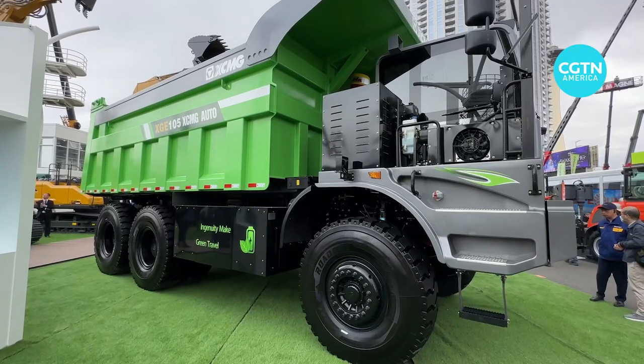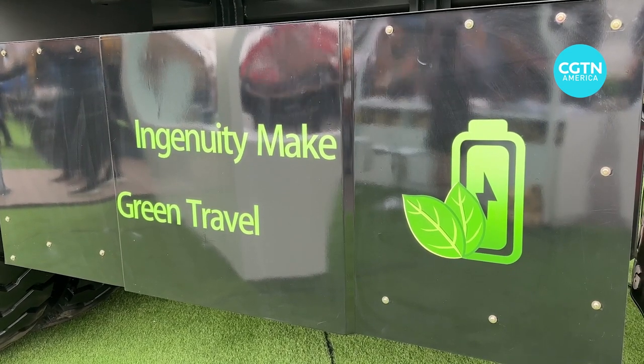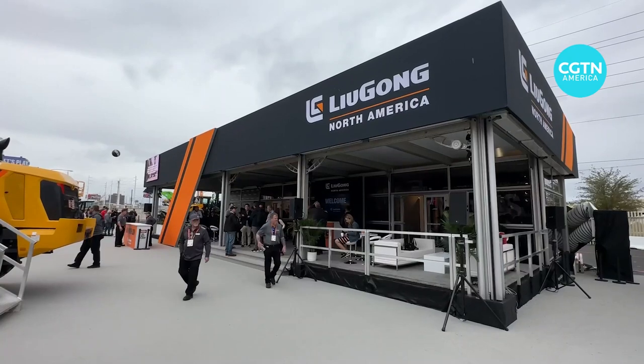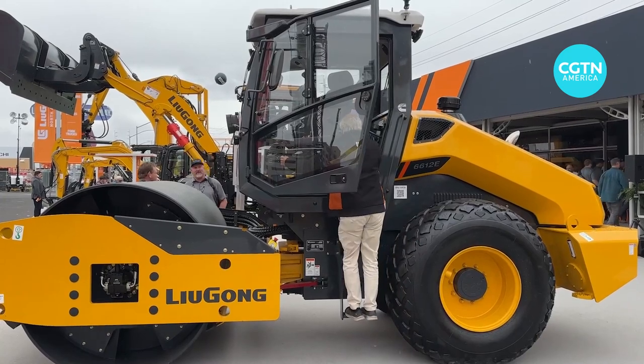A major theme in this year's show has been the electrification of construction equipment. Among the pioneers of the trend, executives at Chinese Liu Gong say battery-powered machinery is set to revolutionize construction as we know it. We launched a brand new technology — a battery machine that's for the future. The battery machine is very important to protect the environment and reduce the cost for the operation. Everything has a lot of advantages.